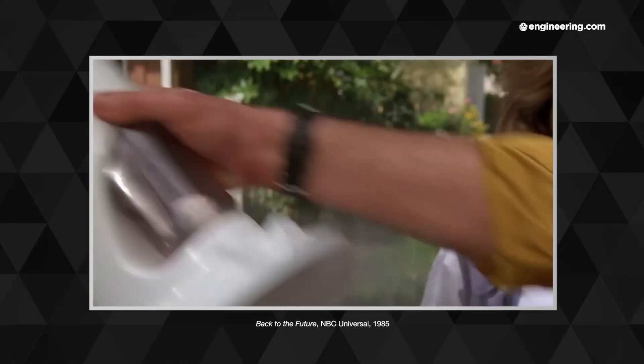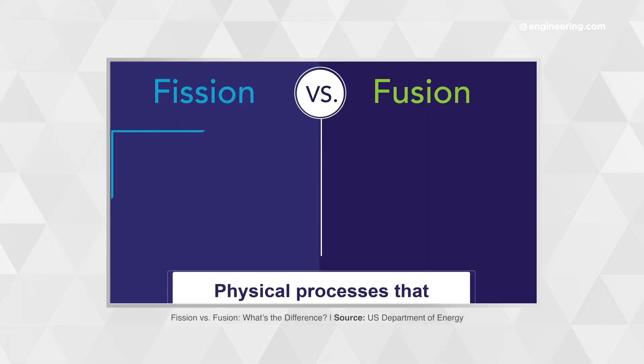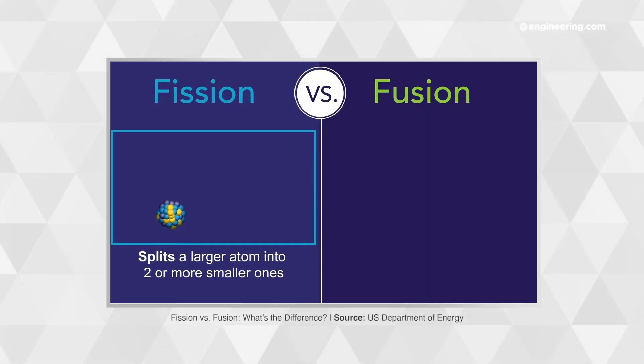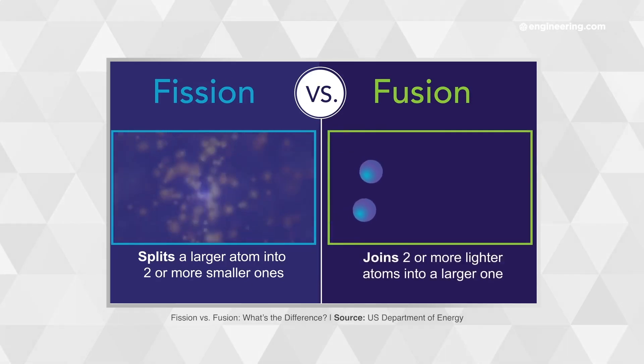It's especially poignant considering how many times we've heard that practical fusion power is just around the corner. For those who haven't been following this long and grinding development: nuclear fusion is, in a sense, the opposite of nuclear fission. Energy is released by fusing two light atomic nuclei into a heavier one, rather than splitting heavy elements like uranium or plutonium in a controlled chain reaction — something we call fission.